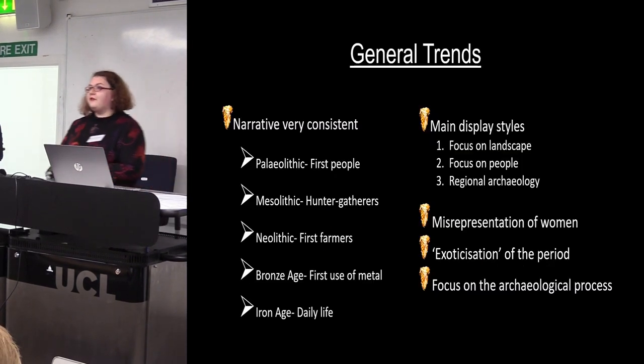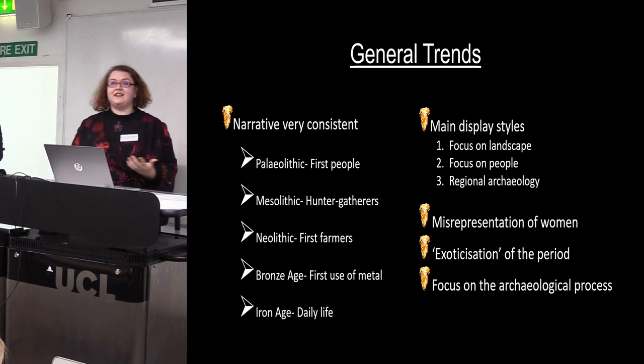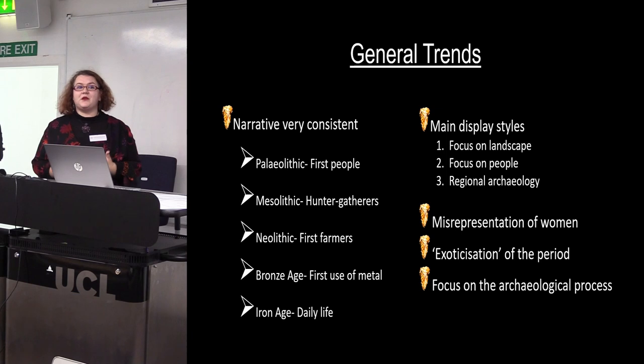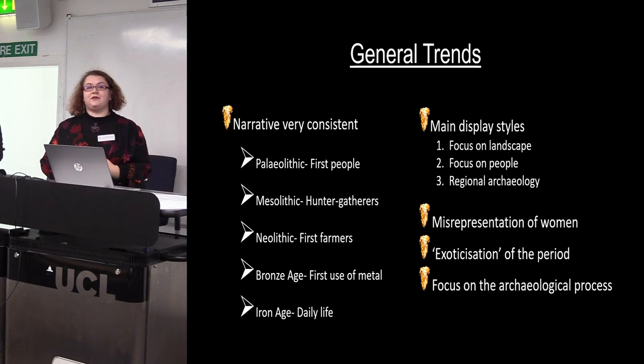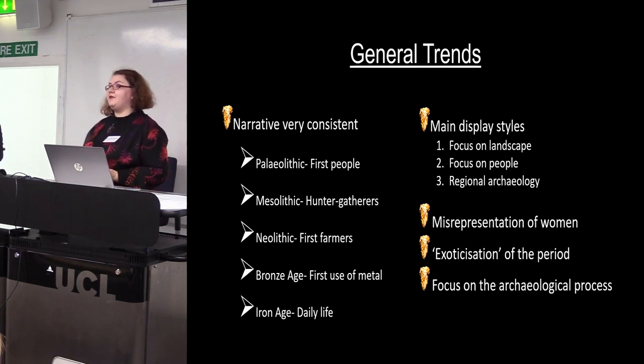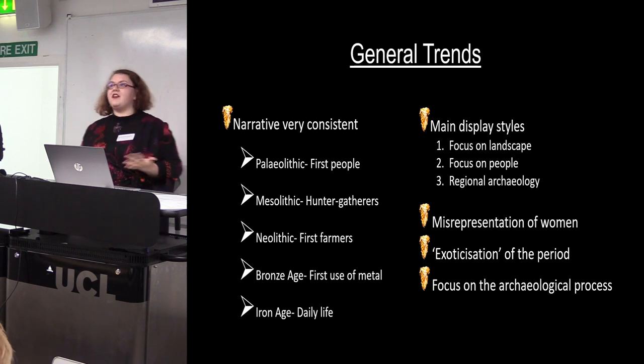From my 74 museum visits I've noticed a few general trends. Firstly, the narrative of the displays tends to be quite consistent — a narrative we're quite familiar with that seems similar across different types of museums and across time. The Palaeolithic is referred to in terms of first people, the Mesolithic as hunter-gatherers, the Neolithic as first farmers, and the Bronze Age as the first use of metals. It's only with the Iron Age that you start to see more of a diverse focus on different aspects of daily life.